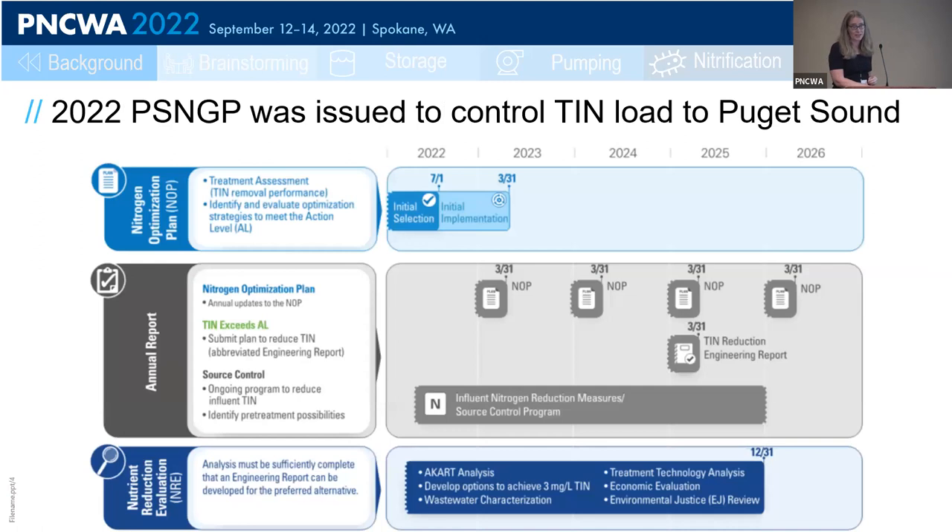In 2022, the Puget Sound Nutrient General Permit was issued with a goal of controlling the total inorganic nitrogen load to Puget Sound. This started with action levels for all dischargers that essentially cap the nitrogen load at their current levels. In addition, the permit required a nitrogen optimization plan — which is what I'm discussing here — as well as annual reporting and a nutrient reduction evaluation to look at how each discharger could get to effluent concentrations as low as 3 mg/L.